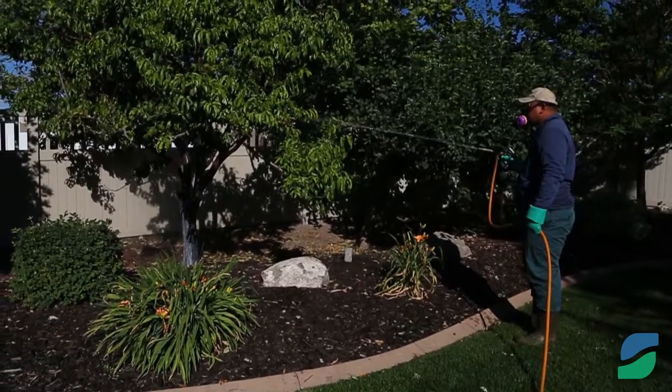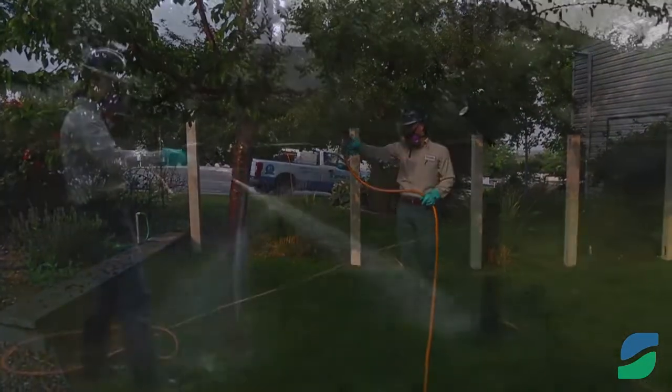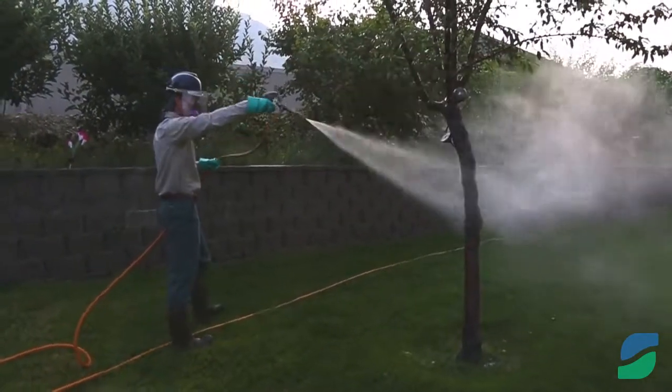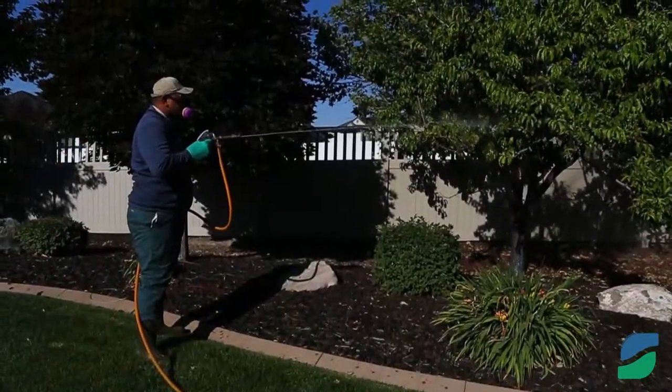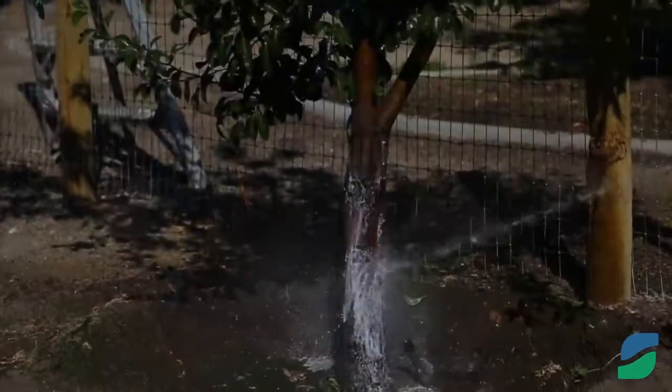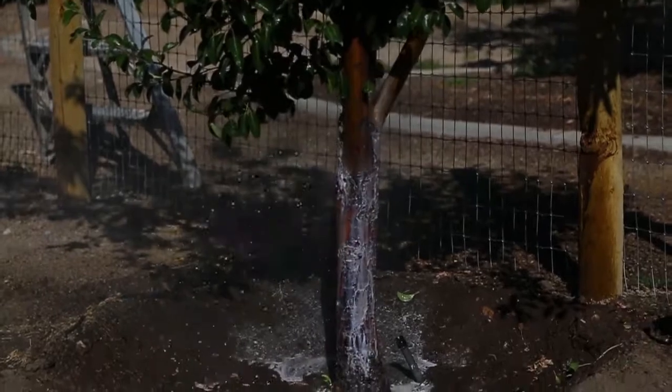Most bores that attack fruit trees bore into the trunk about a foot above the ground. Species that attack locusts, ash, and evergreen trees will enter through large branches or almost any part of the trunk. We treat a variety of boring insects in the spring and summer by spraying the trunk and branches of the tree so the bores die as they emerge from the tree to mate.